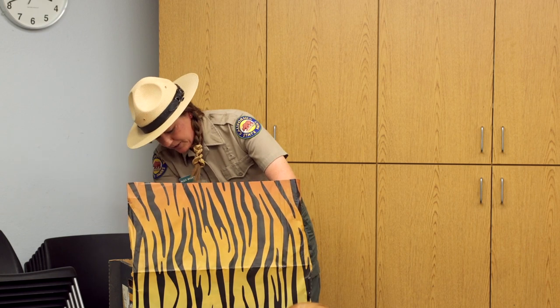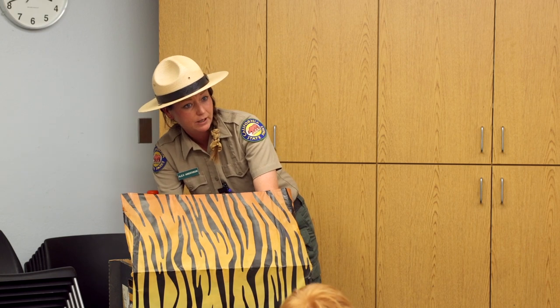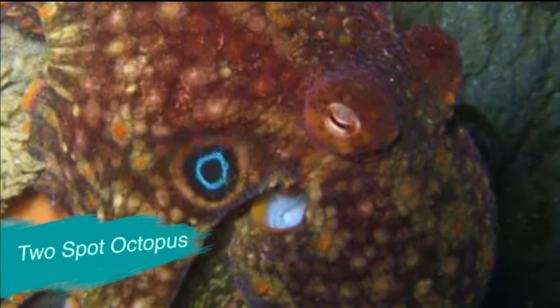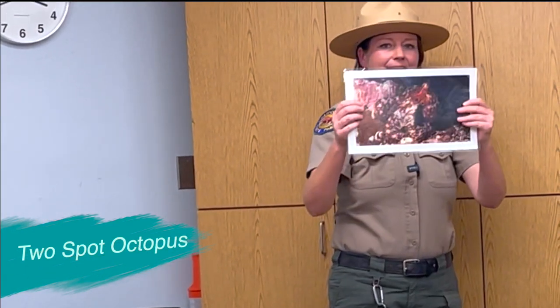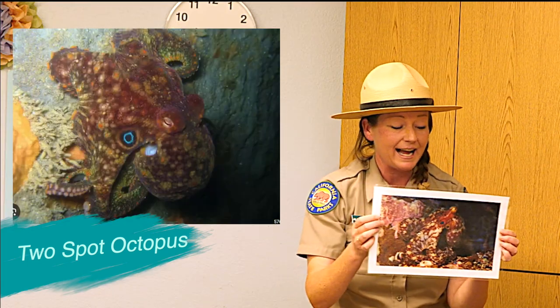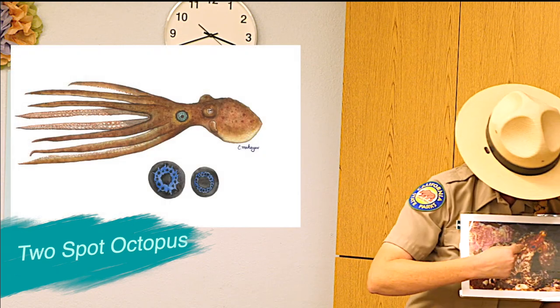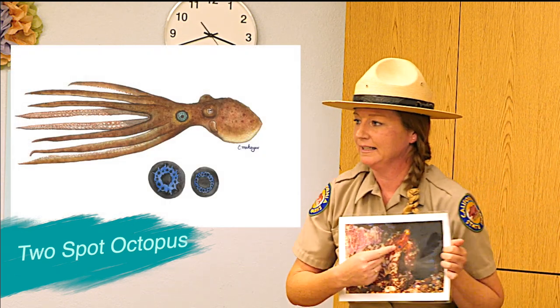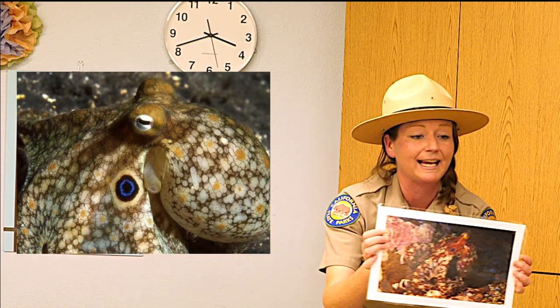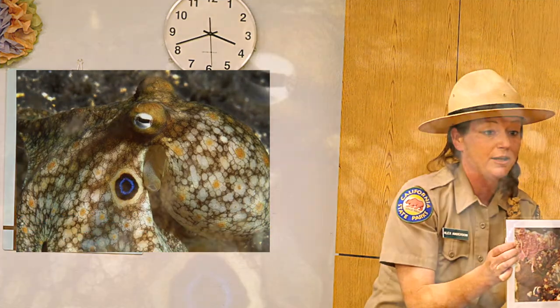If you go tide pooling on our beaches here, you might see a two-spot octopus. It's called a two-spot octopus because it has two fake eyeballs underneath its real eyes — little blue spots near its siphon. Those are false eyeballs, and they grow very large to make the animal appear bigger to predators.